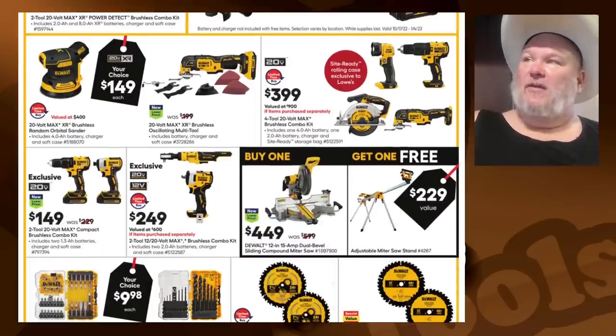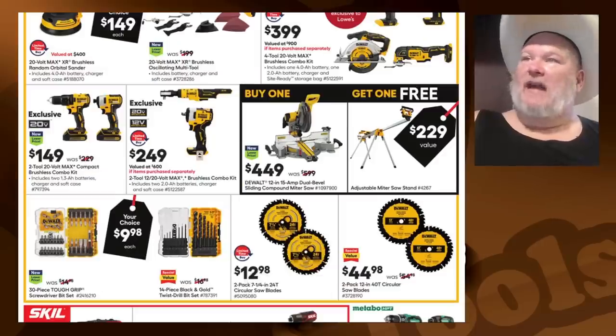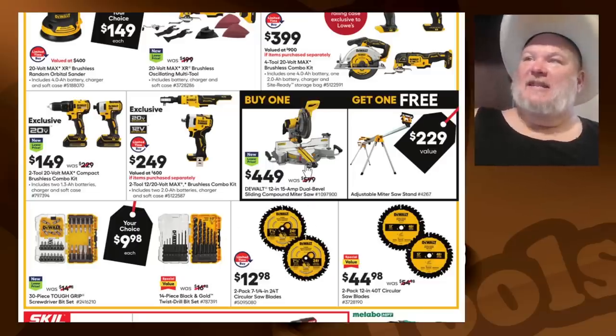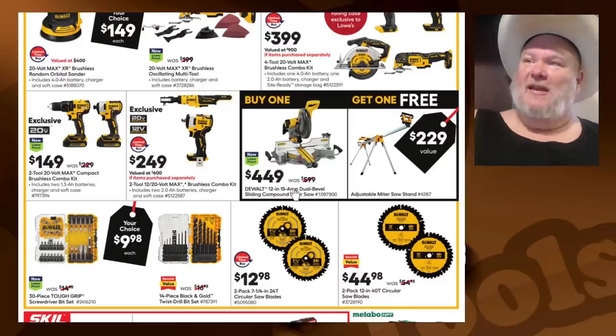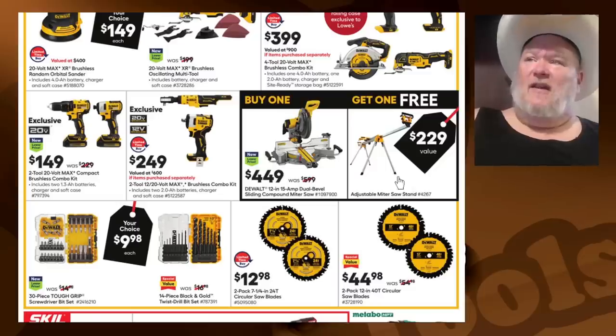$149 for the multi-tool — I'd definitely recommend that. There's a $400 four-tool 20-volt max brushless combo kit — maybe, no. The buy-one-get-one: $449 getting you the 21-inch 15-amp dual bevel miter saw. I checked — I thought it was going to be the DWS 780, but it's the 779, so no light. That's basically full price: $600 down to $449. Who's paying $600 for the 779 and calling that free? They just gave you a sale price — that's not a deal.